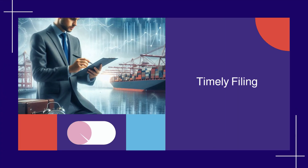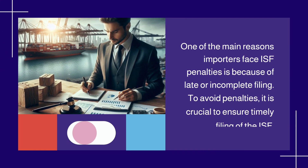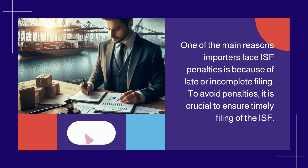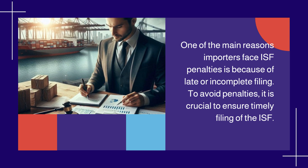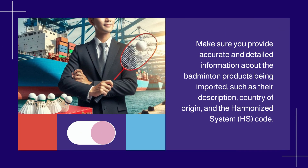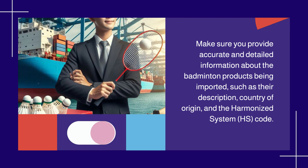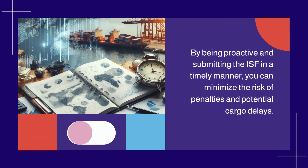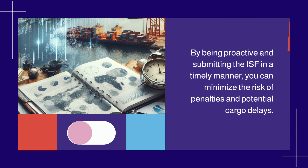Timely Filing. One of the main reasons importers face ISF penalties is because of late or incomplete filing. To avoid penalties, it is crucial to ensure timely filing of the ISF. Make sure you provide accurate and detailed information about the badminton products being imported, such as their description, country of origin, and the Harmonized System, HS, code. By being proactive and submitting the ISF in a timely manner, you can minimize the risk of penalties and potential cargo delays.